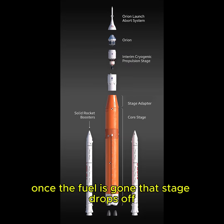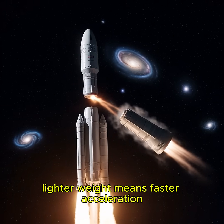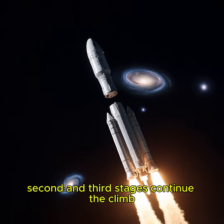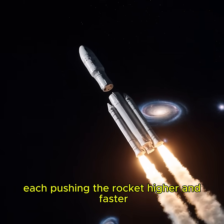Once the fuel is gone, that stage drops off. Lighter weight means faster acceleration. Second and third stages continue the climb, each pushing the rocket higher and faster.